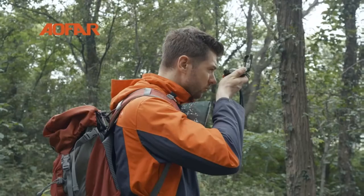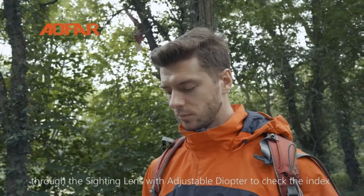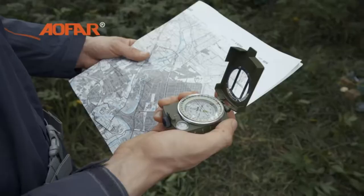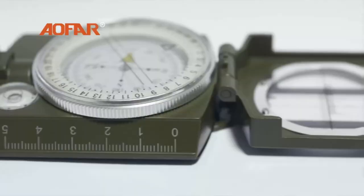The luminous magnet arrow and dial glow in the dark so you can always find your way. It also includes aiming line, magnifier viewer, tripod connection, gradienter, inclinometer, reading eyepiece, heavy-duty zinc die cast, and a slope chart. So it's perfect for all your outdoor adventures.